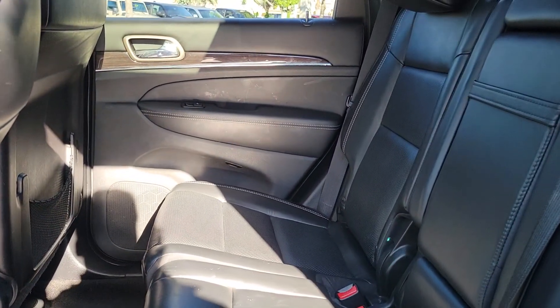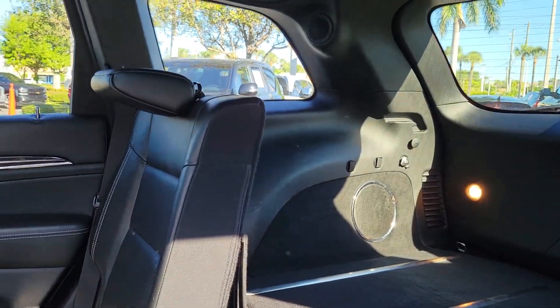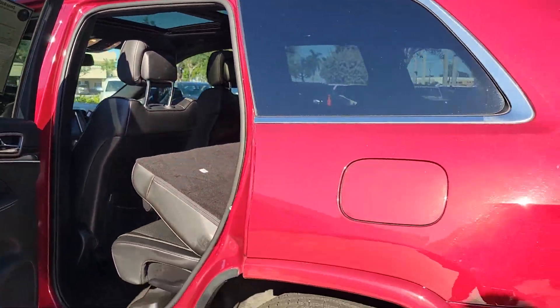Got the seats in the rear, rear AC. You can drop down the seats to give you extra cargo space back there. Real nice sound system.